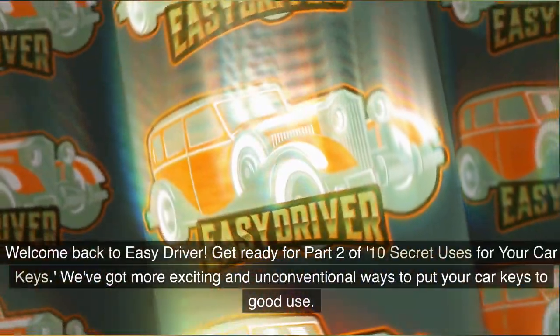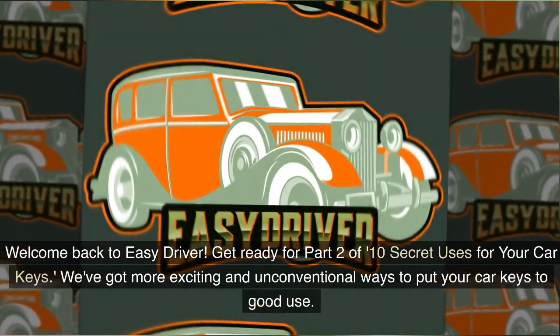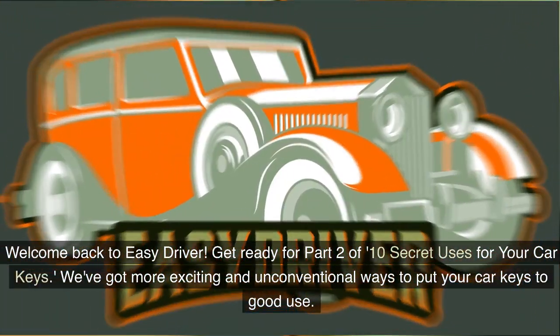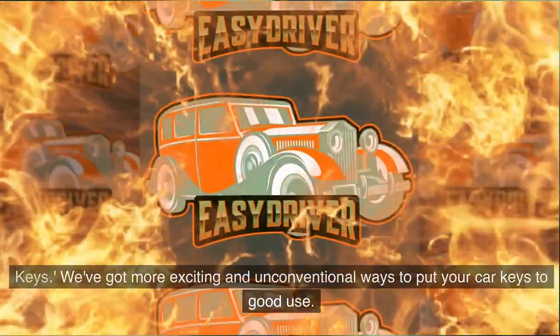Welcome back to Easy Driver. Get ready for part two of '10 Secret Uses for Your Car Keys.' We've got more exciting and unconventional ways to put your car keys to good use.